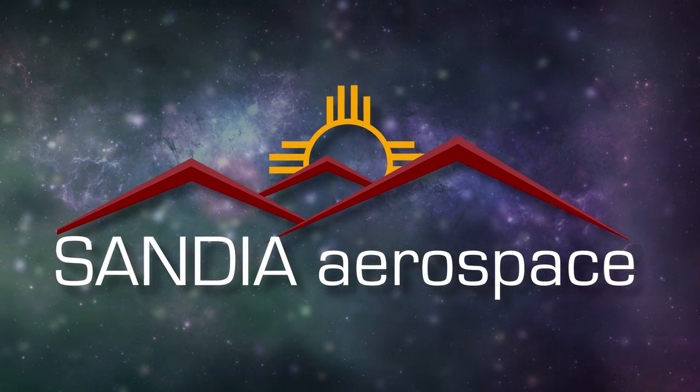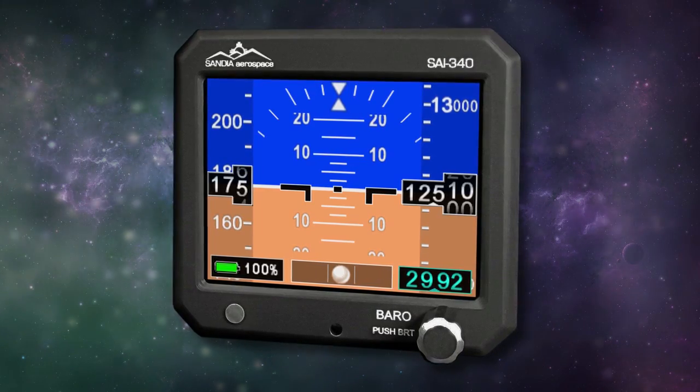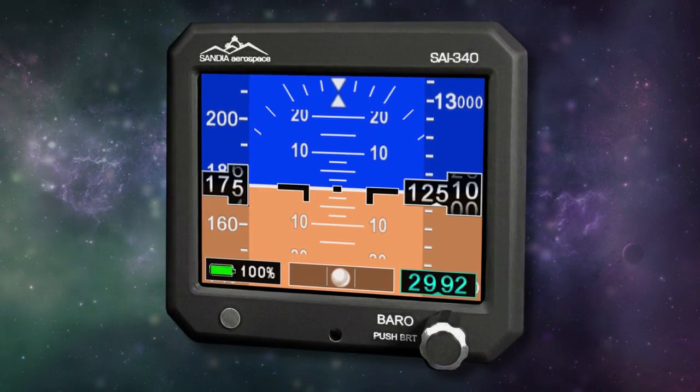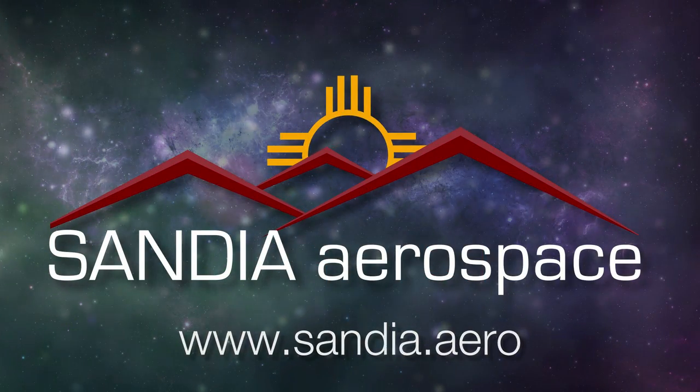Sandia introduces the new SAI 340 Quattro, a TSO'd airspeed, attitude, altitude, and slip indicator with integral backup battery. Safety never looked so good. See it now at www.sandia.aero.